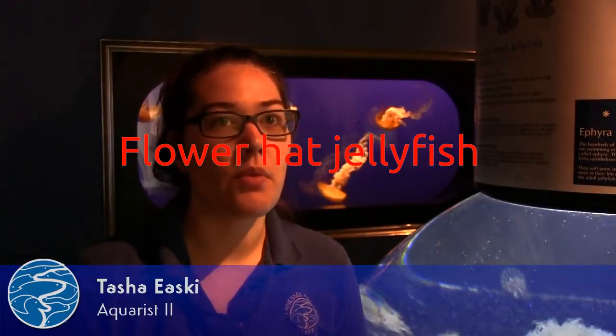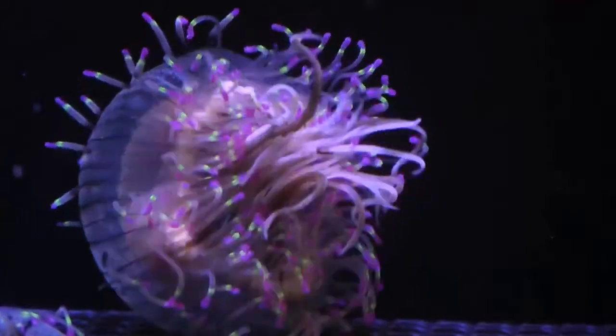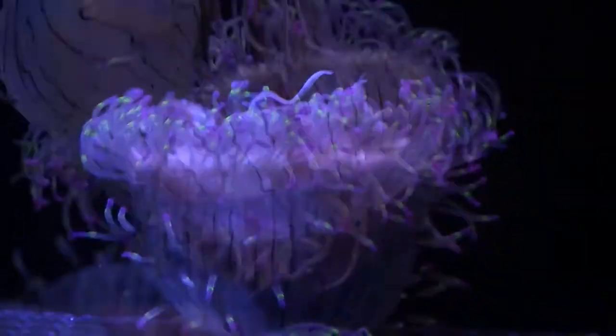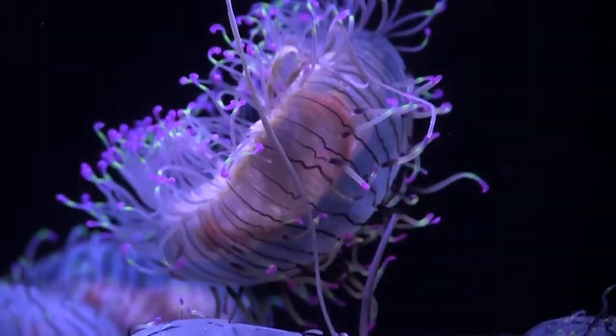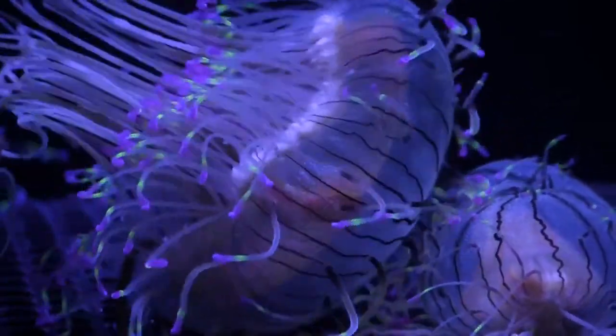Flower hat jellyfish: This extraordinarily colorful and odd species is endemic to the western Pacific, primarily off the coast of southern Japan, but is also found in waters off Brazil and Argentina. Rather than pulsing their way through the ocean, flower hat jellyfish often hang out near the ocean floor among seagrasses, where they catch prey of small fish. They may look gorgeous, but you don't want to get close — they pack a nasty sting.